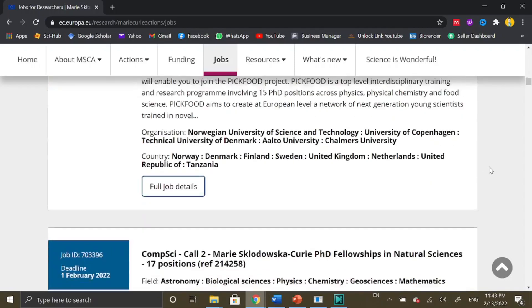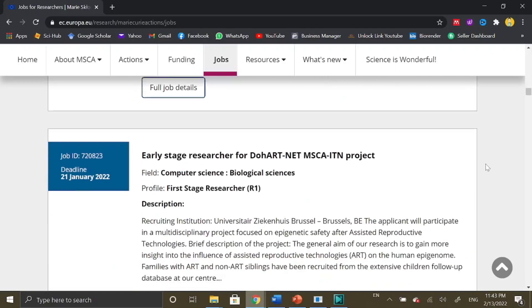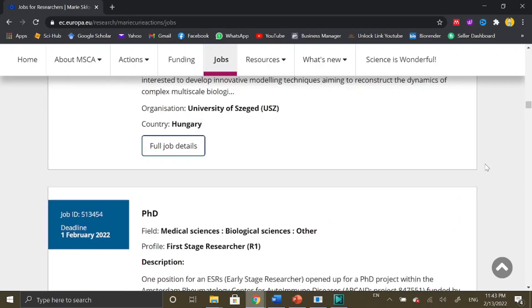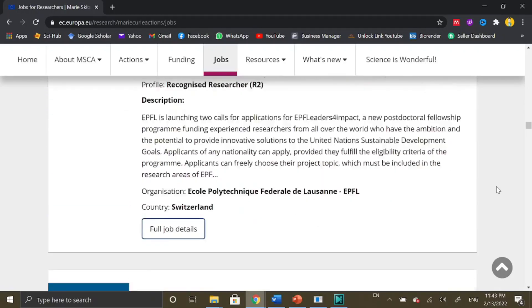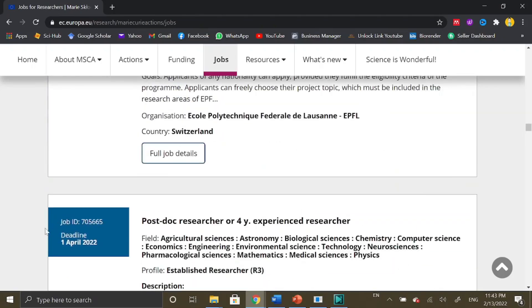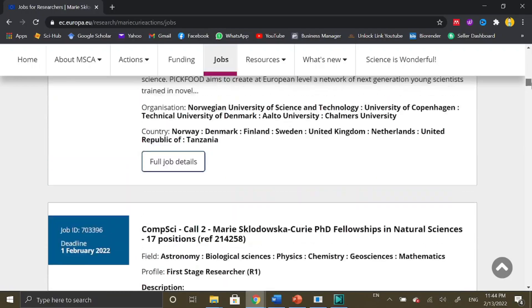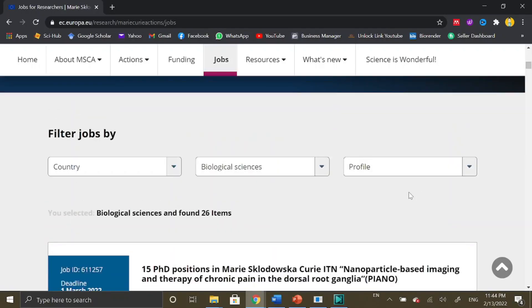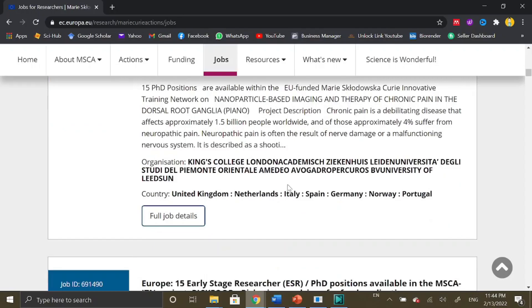Moving down, there are 17 positions under natural sciences, and further down there are more PhD positions as well as eight postdoc positions. You can find various PhD and postdoc positions listed here. The deadline is also mentioned with each advertisement, along with a description, so you can read it to make sure it matches your interest and that you are eligible to apply.